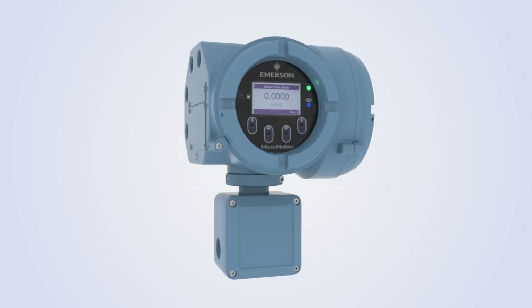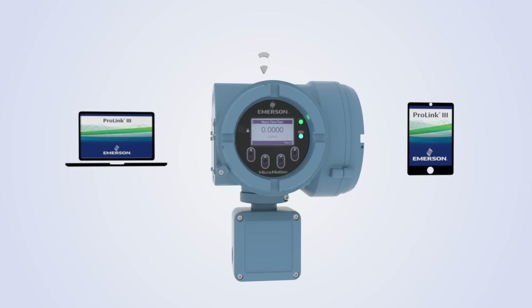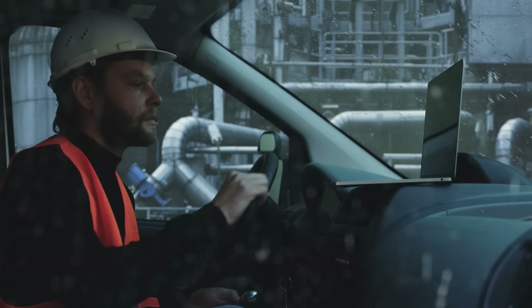Wireless configuration using a secure Wi-Fi connection and the familiar ProLink 3 software on your PC or Android or iOS tablet saves time, increases safety, and might even keep you dry on a rainy day.